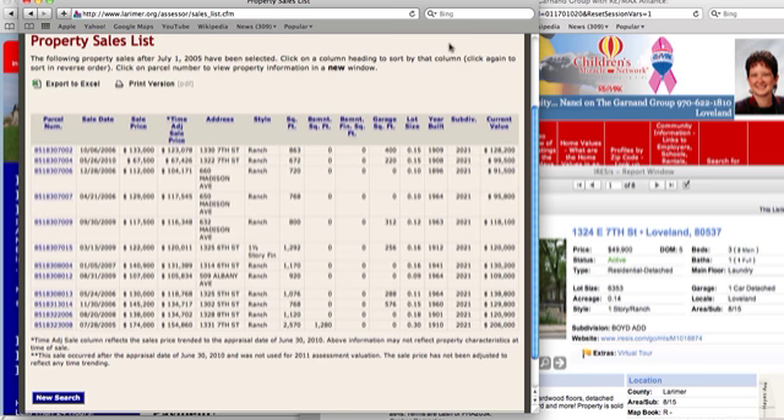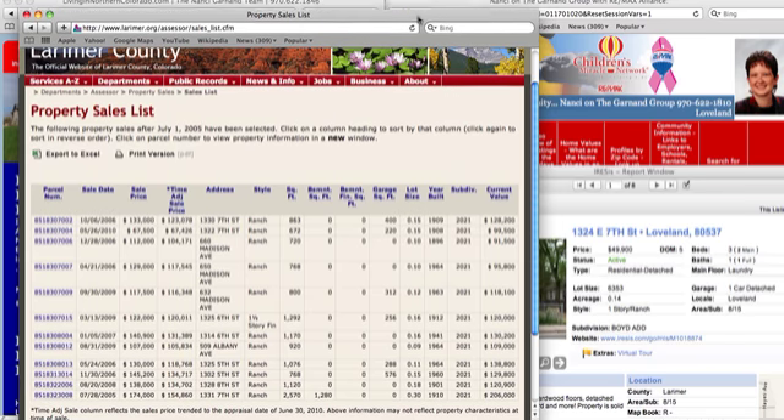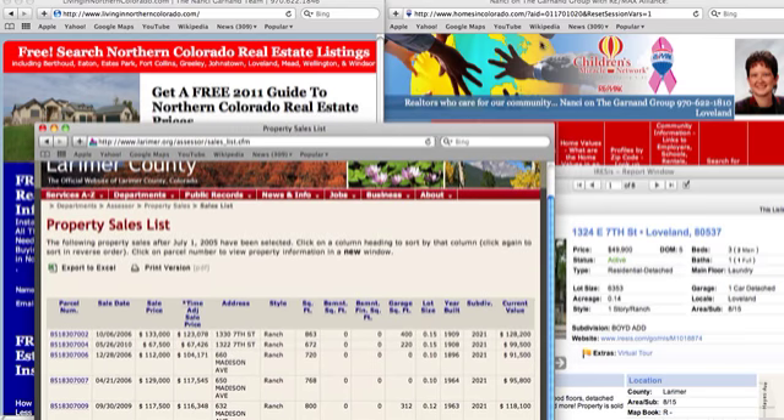That's all I'm going to cover today — that was at Larimer.org. Next week we'll cover something new; it could be the cap rate on an investment. So stay tuned, watch, and share the information. This is Nancy Garnin with Remax Alliance in Northern Colorado, and I strongly believe that it is an investor market. Thank you.